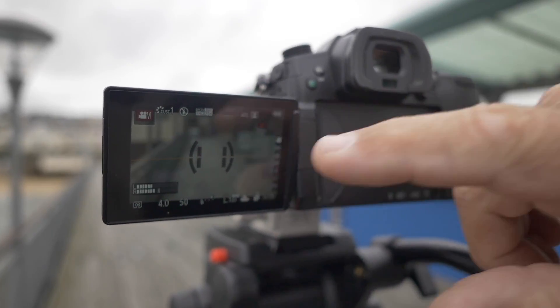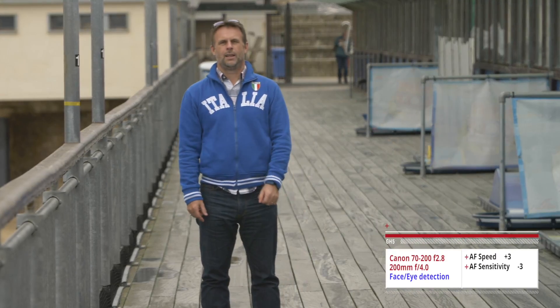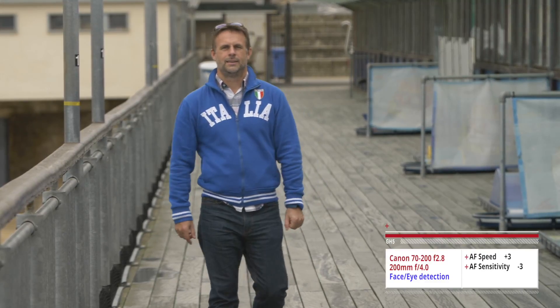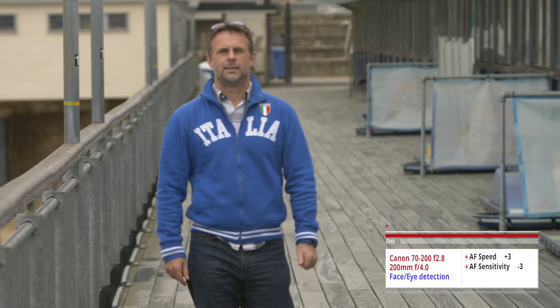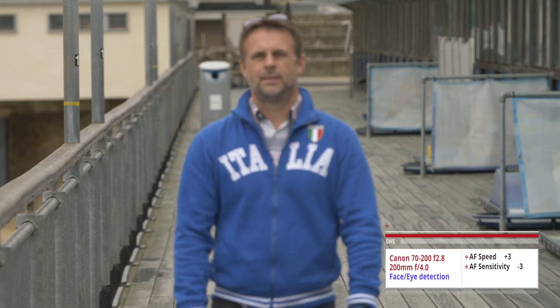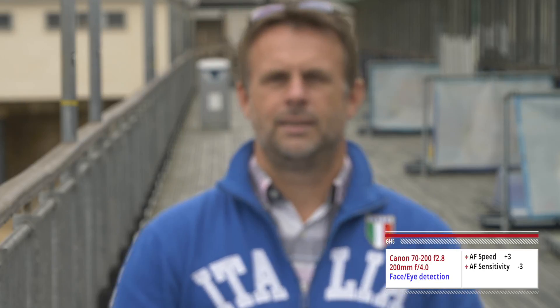Okay, let's try it again. Focus on the background. Yeah, it's got your face. Okay, face recognition doesn't really work.